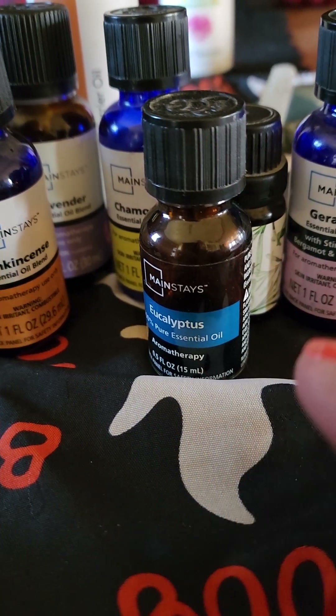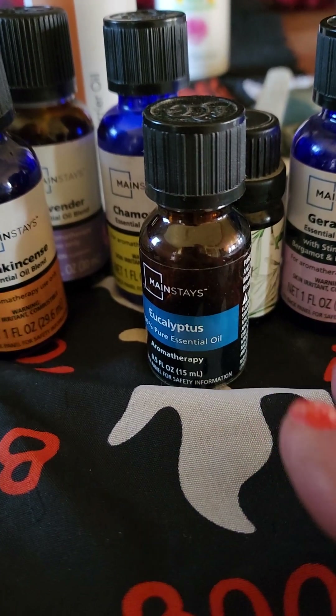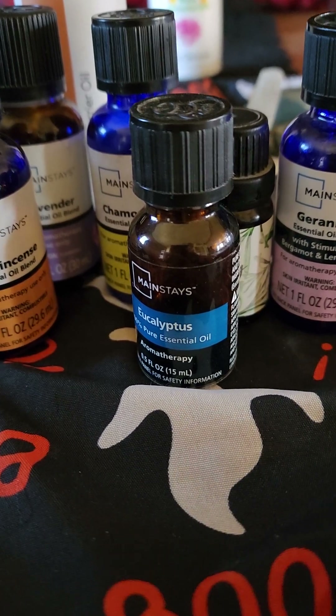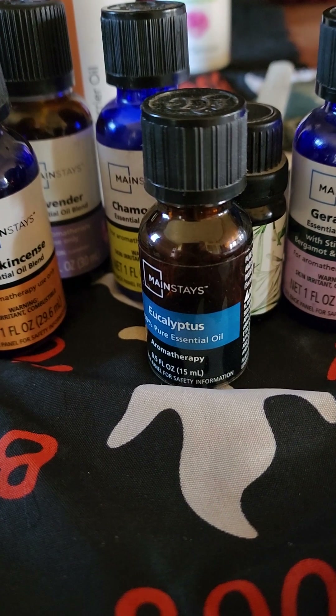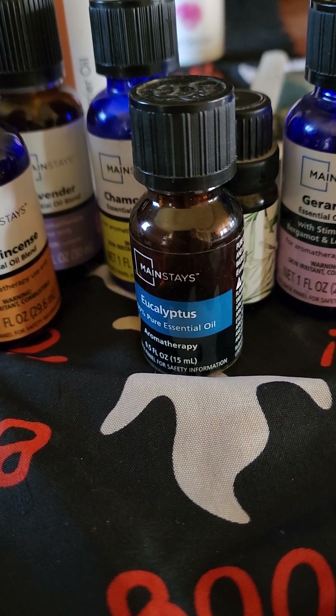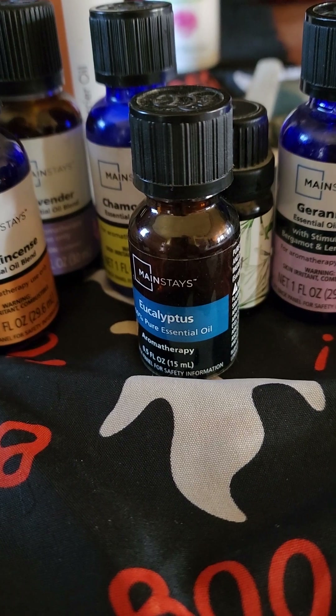I'm sure y'all know that there's different types of headaches — tension headaches, stress headaches, migraines, hormonal headaches. They say there's dehydration headaches, and then you got your just-because headaches.